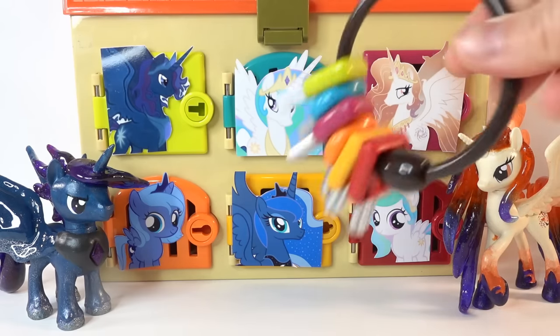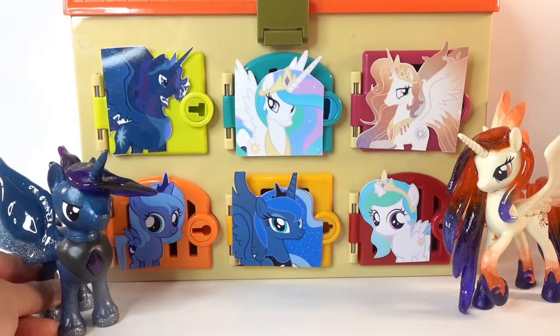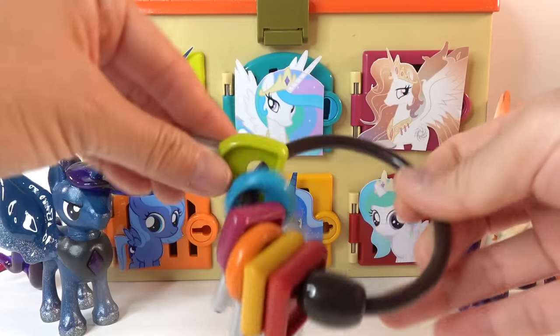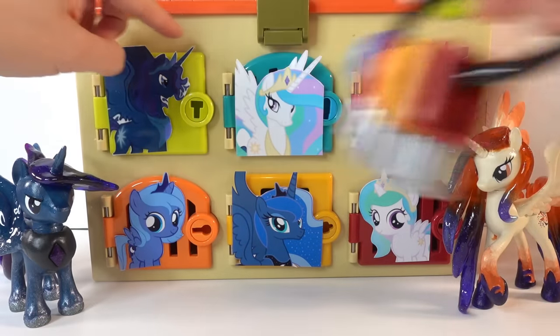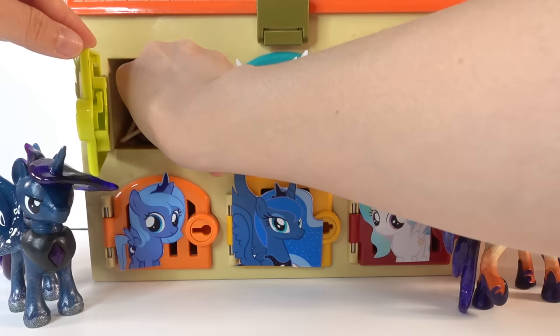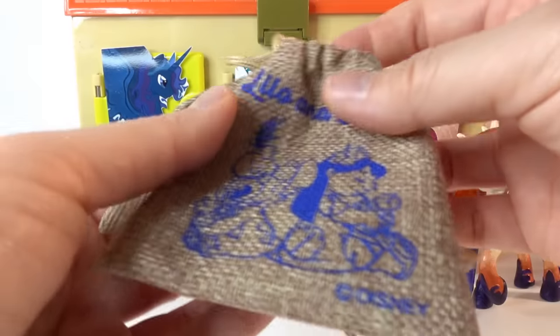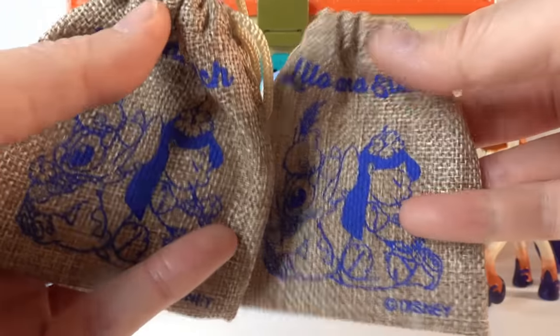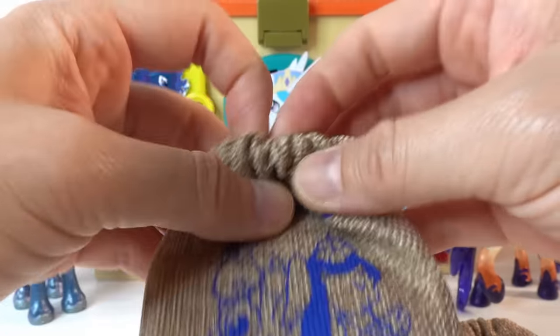Which door should we open? Shall we go with King Cosmos? Let's go ahead and open the green door. Inside we have two bags - two blind bags! These feature Lilo and Stitch from Disney.